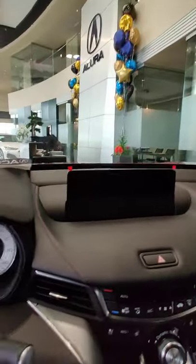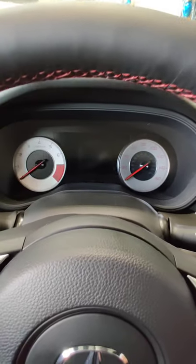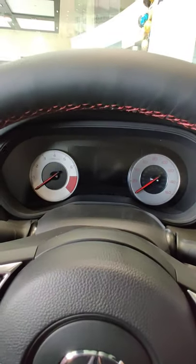You of course have Acura's beautiful ultra suede leather sport seats. And for the gauges, you have a combination of a digital screen with analog gauges.